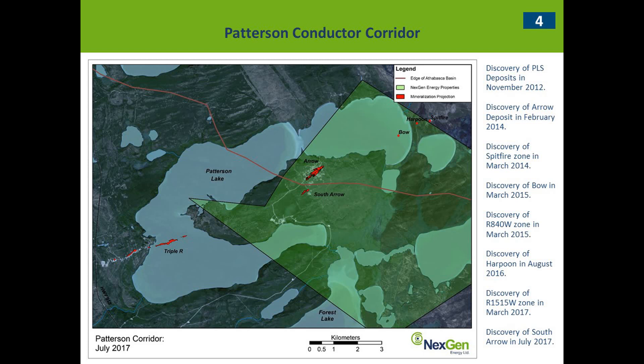Running through the discovery chronologically: PLS was discovered in November 2012, so it's really only been five years since the first discovery and things have progressed extremely quickly. Arrow was discovered in February of 2014, followed just a month later by the Spitfire Zone by the Pierpoint-Cameco-Reba JV. Then the discovery of Boa in March 2015 by Next Gen, following up on anomalous uranium drilled by SMDC in the 1980s. The R840 West Zone was also discovered in March 2015, which includes the R600 West Zone discovered a little earlier.